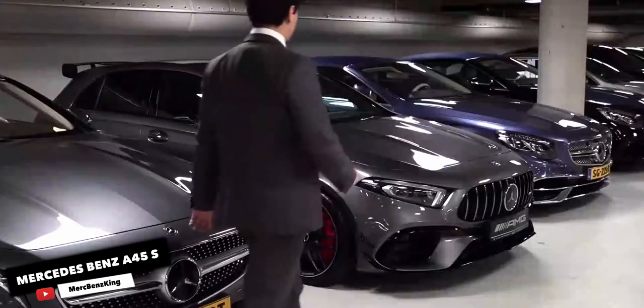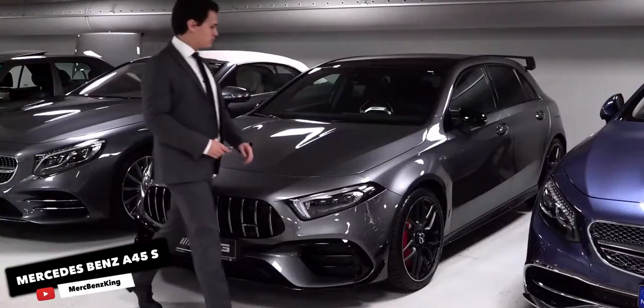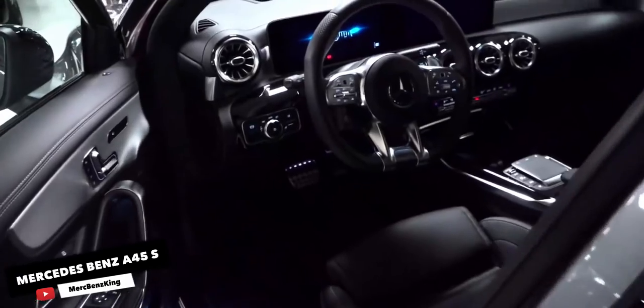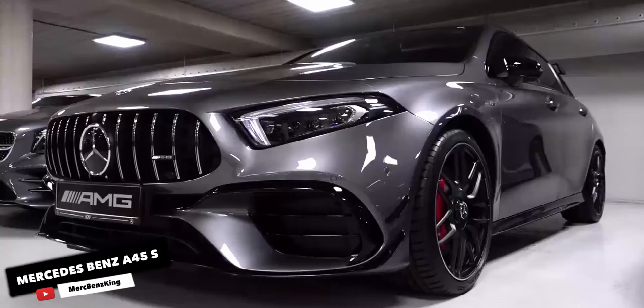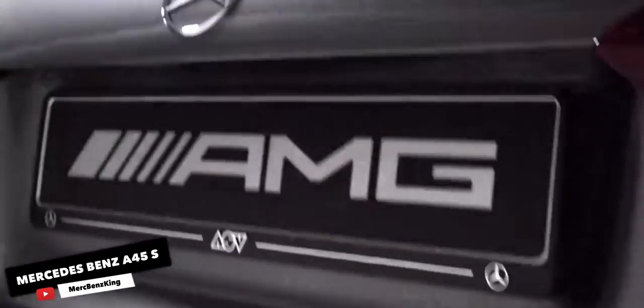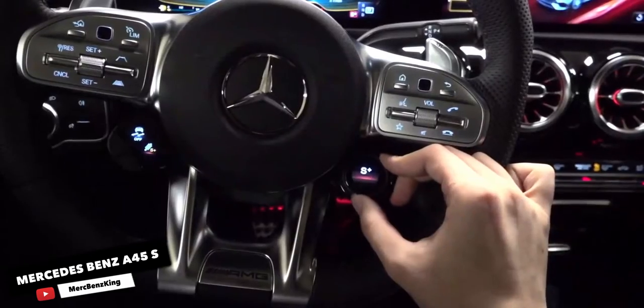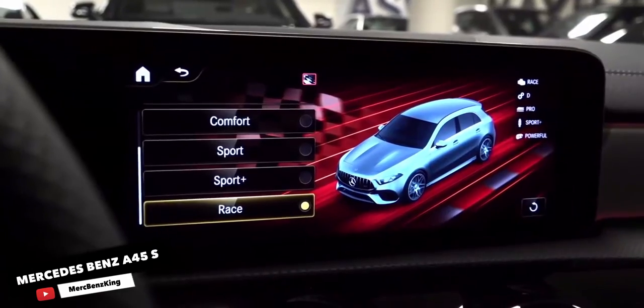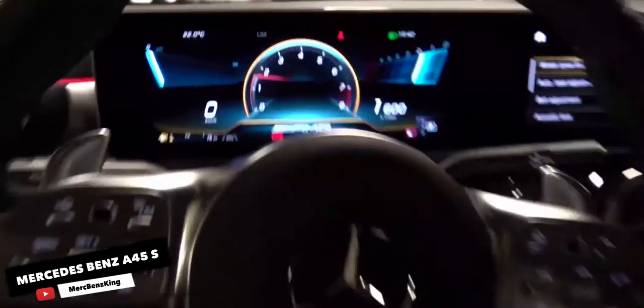Mercedes-Benz AMG A45. As far as we can tell, AMG is pretty much an eternal wellspring of titanically powerful engines. And while it's the V8 that understandably drove our most ardent affection, it's not like the engines that are half the size and have half the cylinders are exactly slouches. Back when the first A45 came out, we nearly choked on our tongues when we heard its turbo 2.0L would be used for more than 350bhp.